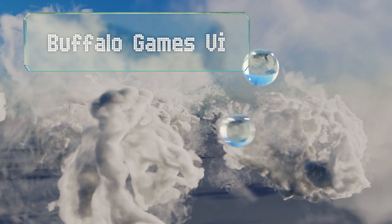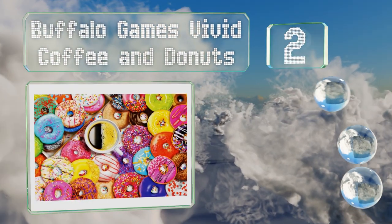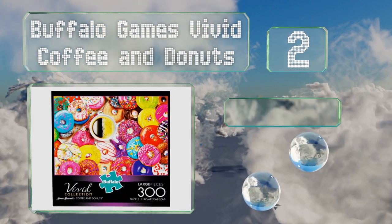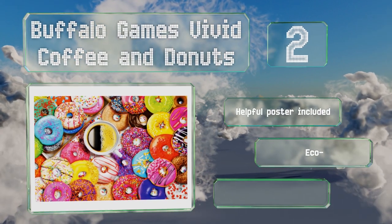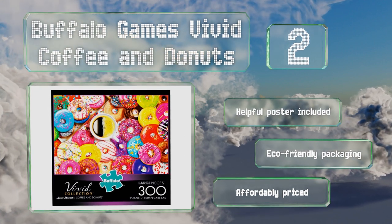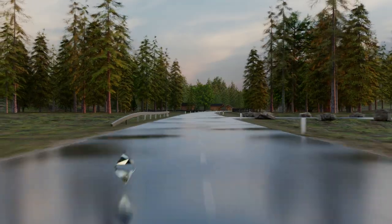At number two, be careful not to drool on the Buffalo Games Vivid Coffee and Donuts, as it's covered with images of realistic, delicious-looking pastries. It's not too challenging at 300 pieces and is a fun choice for family night and other casual get-togethers. It includes a helpful poster and comes in eco-friendly packaging, and is affordably priced too.